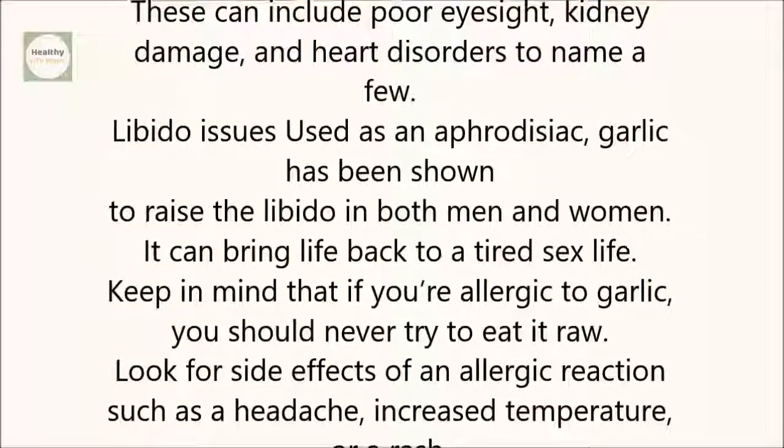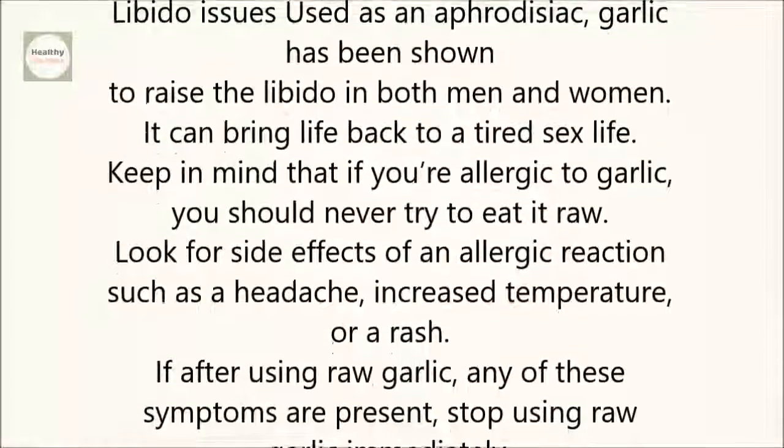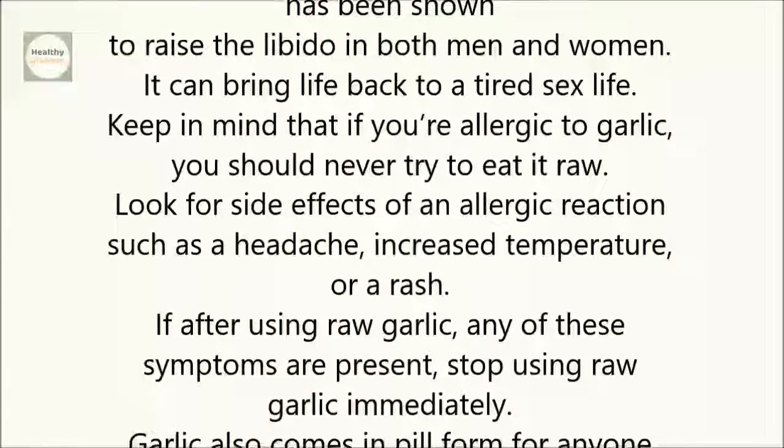Libido issues: Used as an aphrodisiac, garlic has been shown to raise the libido in both men and women. It can bring life back to a tired sex life.